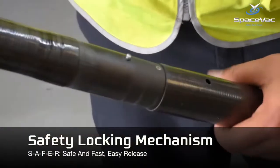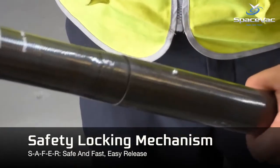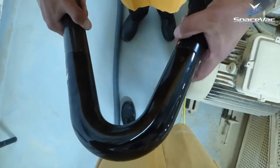Designed with safety at heart, the SpaceFact System features our unique safety locking mechanism, standard on all of our tools, to ensure total operator safety.